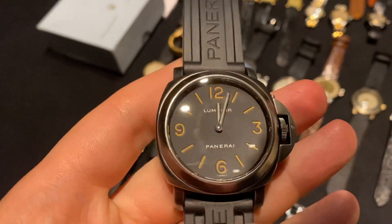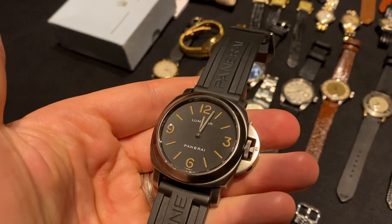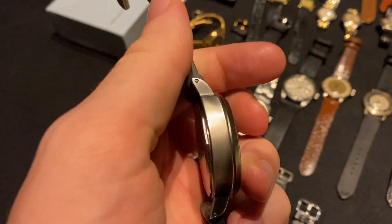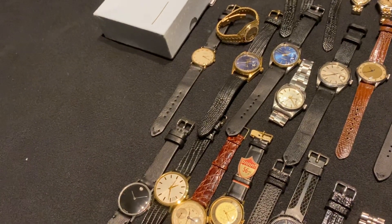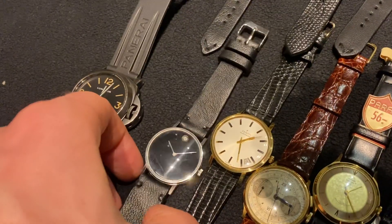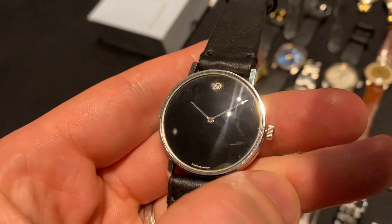Up next we have this gorgeous Panerai Luminor PAM 009 from 1998 — an A-series with a tritium dial. A very special and quite rare piece you don't find very often. Already serviced and just really awesome.